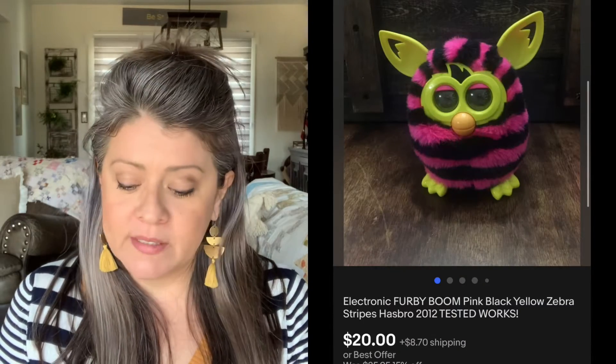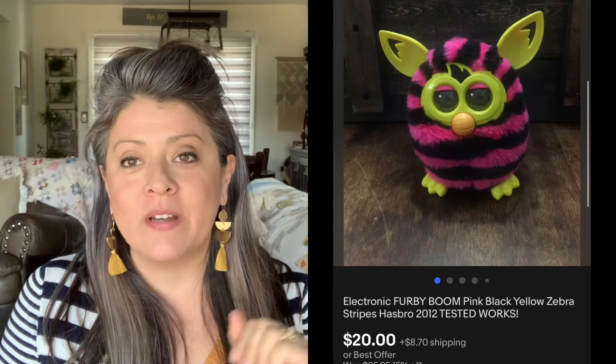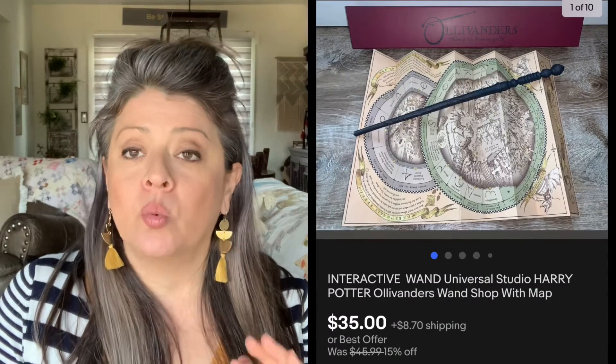Then we have this Furby Boom — got it at a yard sale, paid $1 for it, and turned around and sold it for $20. Because a Furby is an electronic toy, sometimes you can mess with them a little bit on the bottom and get them working. This one was not working when we brought it home, but by the time we listed it, we had gotten it working. So keep that in mind — you want to mess with your trinkets. Have your batteries and tools ready so you can test your items. Now we have this Oleander's Wand — picked this one up for $8, and it sold really quick for $35.